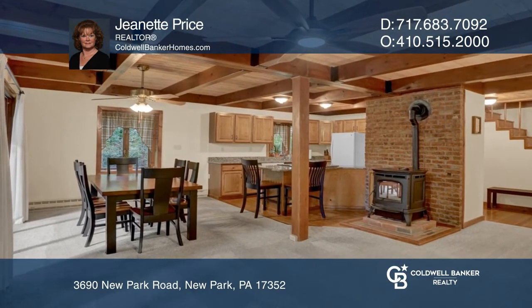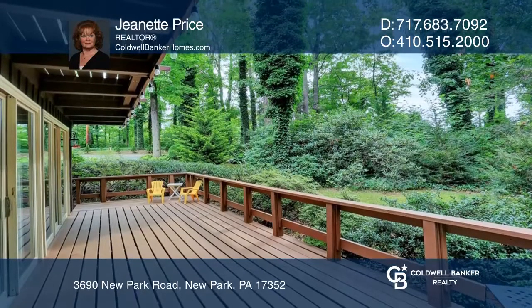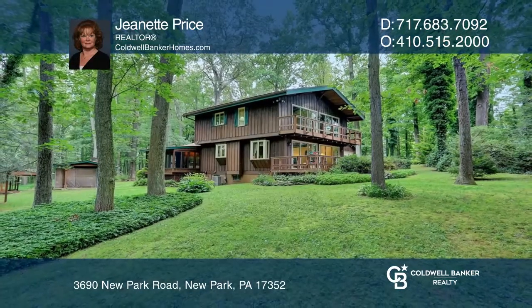Features of the property include a newer roof, central AC, and a basement with a walkout to the side yard. Call Jeanette Price to schedule your tour.